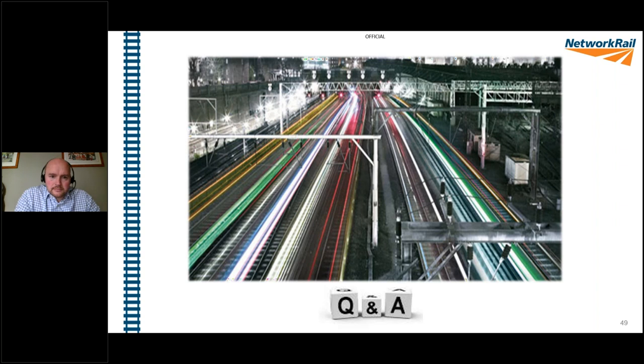Gilles: thank you very much Daryl, Tom, and Elena. Simon is asking: are the images of the pantographs analysed by operatives or AI machine learning? Elena: it's machine learning, yes. And what we can do after we get an alert is go and open Pantobot Pro and check the pictures just to confirm what's actually happening.